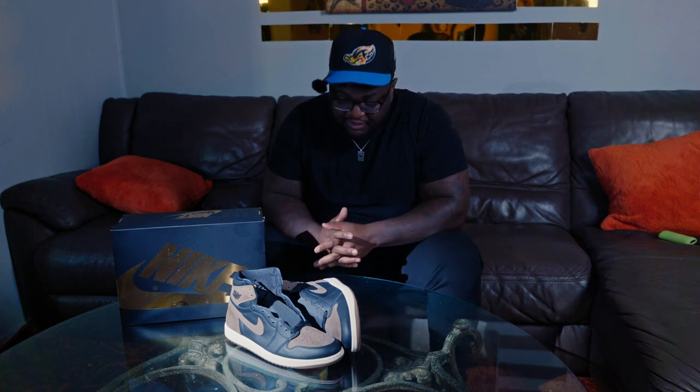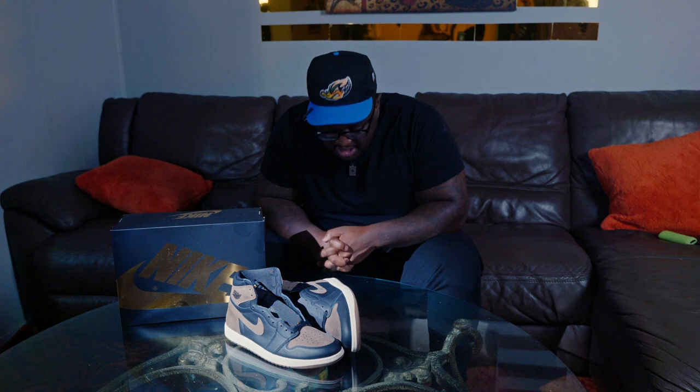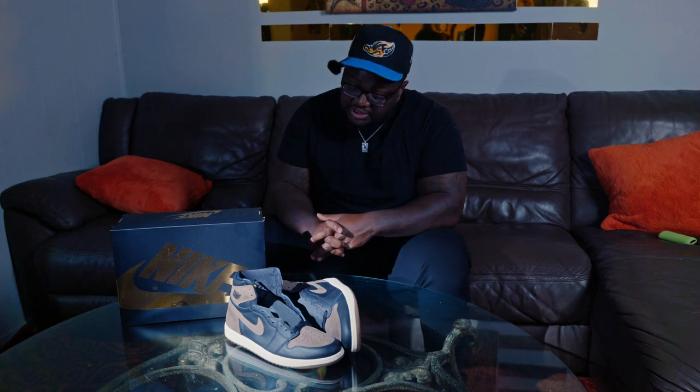This one in particular is the Palomino Jordan 1. Palomino being a type of horse, but it also is a type of cigar, and we know that Jordan 1 is an avid cigar collector. I am bitter because I do not have a grail, which is the cigar Jordan 6. So I'm going to say I have a cigar-inspired shoe in my collection and you can't stop me.